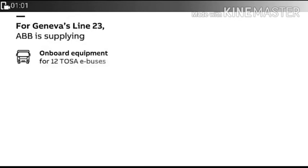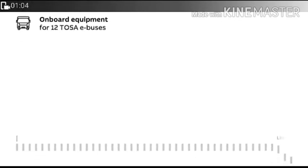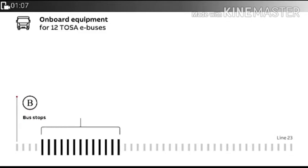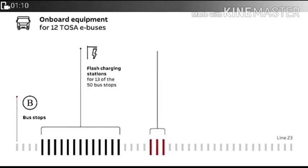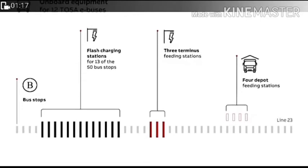For Geneva Line 23, onboard equipment is supplied for 12 Tosa EBA buses. There are flash charging stations at 13 of the 50 bus stops, 3 terminal feeding stations, and 4 depot feeding stations on Line 23.